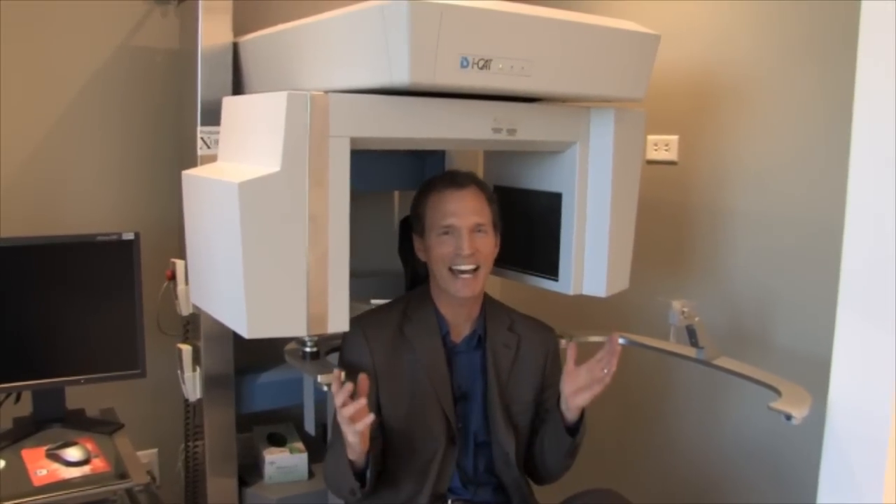This is an iCAT. Goldstein Garber Salama is one of only a few practices in the whole country that have their own iCAT or CT scan machine right in the practice. What does it do? I can't begin to tell you, but I do know it allows the doctors to create beautiful smiles like mine.